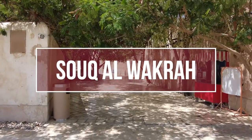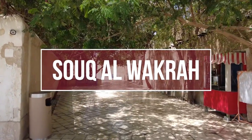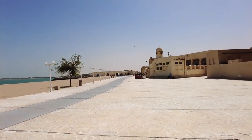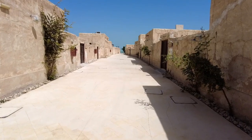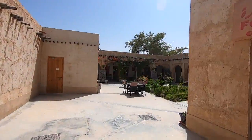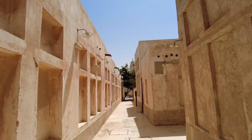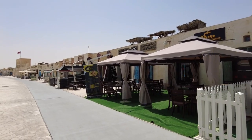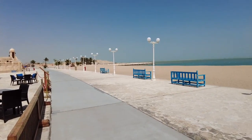Number ten: Souq Al-Wakra. A lovely marketplace directly placed on the waterfront. Souq Al-Wakra resembles traditional Qatari homes and villages, and the shops are placed within each building with beautiful courtyards and alleyways throughout. There are cafes and restaurants here, but you can also bring your own picnic and sit on one of the many benches by the sea.